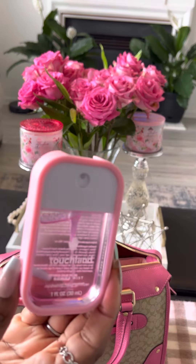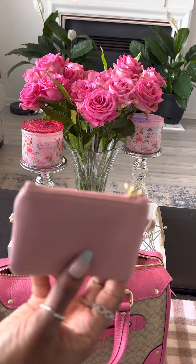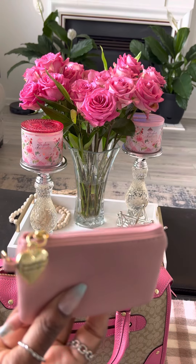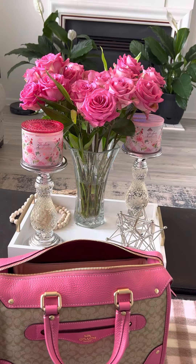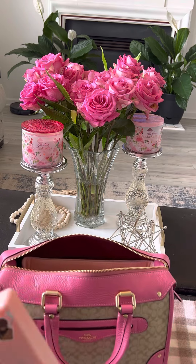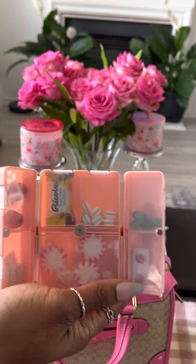In the other side pocket I have my Touchlin hand sanitizer — I think it's the very berry scent. I also have my little Juicy Couture pouch, which came off my Juicy book bag. Inside I just have my extra cards and also a little pouch where I keep my medicine, mints, and vitamins.